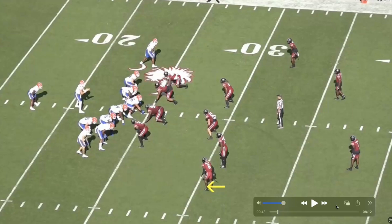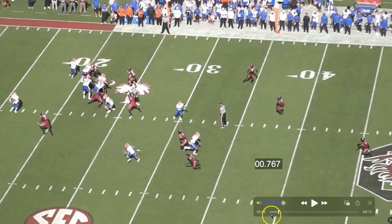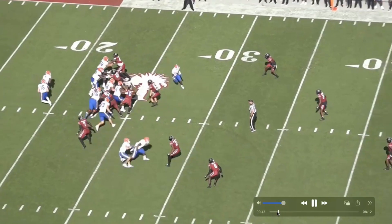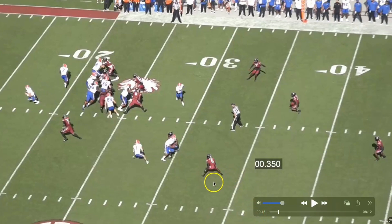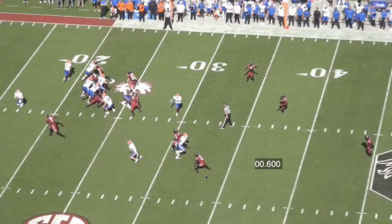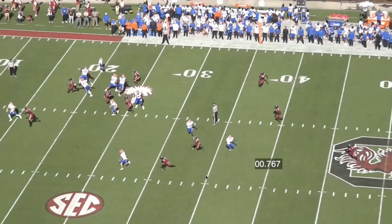On this play, we measure from when the receiver sticks that foot in the ground — how long does it take to get one yard of separation and one yard downhill. We can see Pierce Hall sticks that foot in the ground. Look at how wide his base is. As a corner, you never want to play with a wide base because you can't move. When you're wide like that, you're not able to explode out of your break. You want to keep the base narrow so you can make that first step big and explosive. His base is way too wide, and it takes him too long to get out of the break.